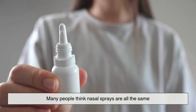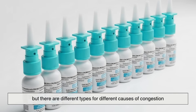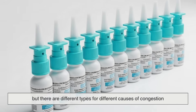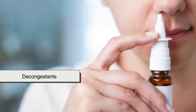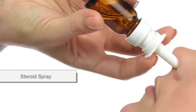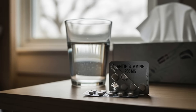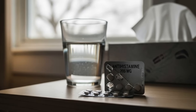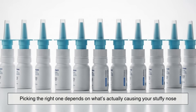Many people think nasal sprays are all the same, but there are different types for different causes of congestion. Saline sprays moisturize and clear out irritants, decongestants quickly shrink swollen blood vessels, steroids ease long-term inflammation, and antihistamines block allergy symptoms like sneezing. Picking the right one depends on what's actually causing your stuffy nose.